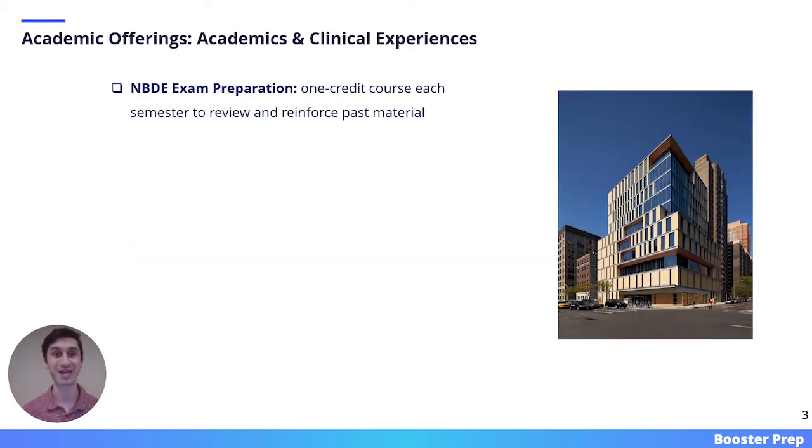Let's jump into NYU's academic offerings, and we will start with its academics and clinical experiences. The goal of any dental school is to produce certified dentists, and in order to do that, dental students need to pass their board exams. NYU assists dental students in that process through a one-credit course each semester that is meant to review and reinforce past material.